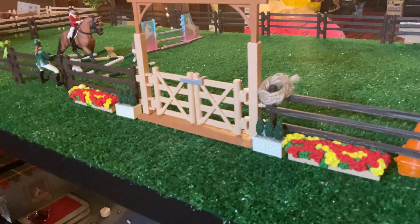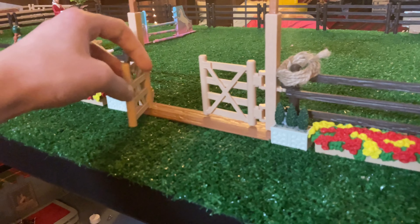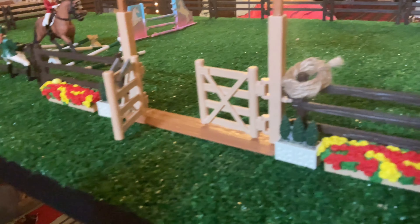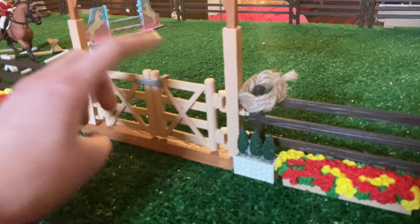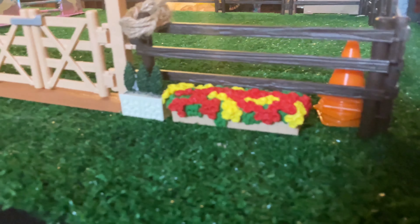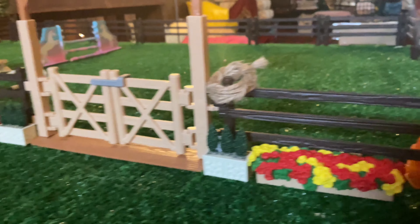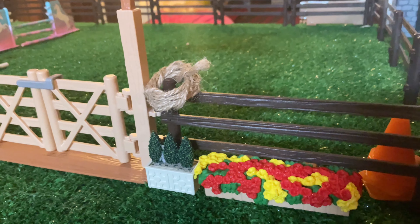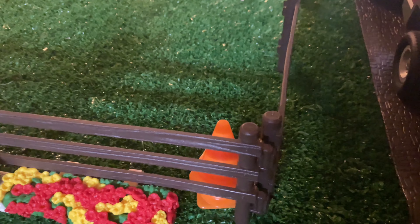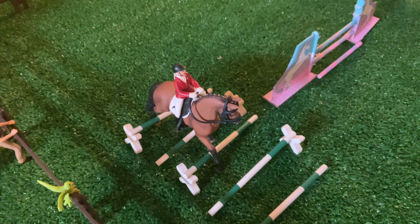Right here is the entrance — this is our little gate and I got this gate for Christmas last year. It was just that little paddock set so I thought it'd be perfect to put it on the arena. Out front we just have some flowers, some flower boxes, and two plants on each side, and then right here on the fence we just have some rope, and inside we have a stack of cones.